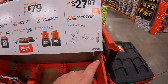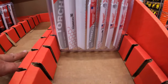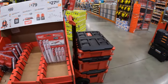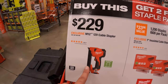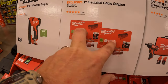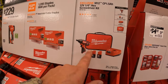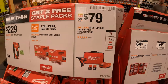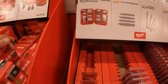$27.97 for the 16-piece reciprocating saw blade set with two free Torch blades — it doesn't come with a carrying case but you do get those free blades. $229 for the 12-volt cable stapler, and when you get that you get two free packs of 600 insulated staples per pack. $79 for the 12-volt screwdriver with two 1.5 amp hour batteries, a charger, and a soft case. $34.97 (was $47.97) for the 60-piece Shockwave drill and drive set, which fits in your Packout unit.